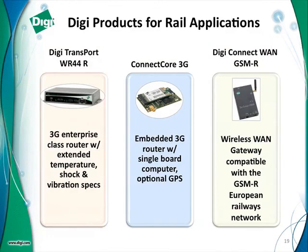We have a lot of products that can be used in many different applications within the rail industry, whether on-train or on the wayside. But we have three core products I really want to talk about today. The Transport WR44 is the main one — I'll go into more detail about that. We have customers who want to embed cellular or wireless WAN technology into something they've designed — that's where our ConnectCore 3G comes into play. And for specific applications in Europe, we developed a product called the DigiConnect WAN and GSM-R, designed specifically for some requirements of European railways.